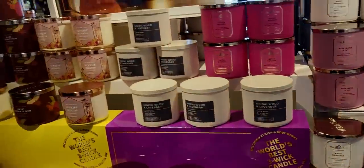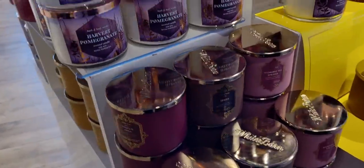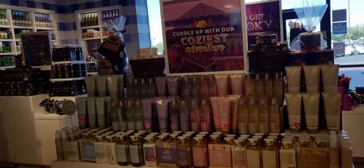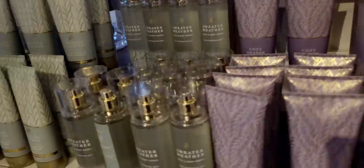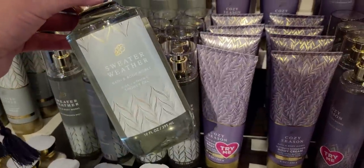Over here are some more candles — fall candles, gorgeous. The Leaves, Harvest Pomegranate, and Salted Butterscotch — that's always a yummy one. I have the Salted Butterscotch in the single wick and it is super strong. I have it in our downstairs bathroom and I'm already burning it because I couldn't wait. I love that scent — it's so strong even in a single wick.